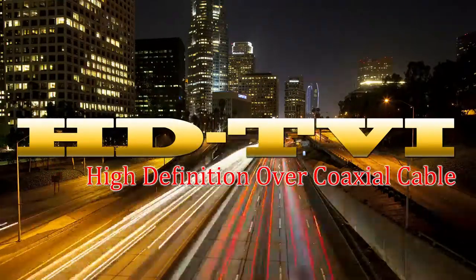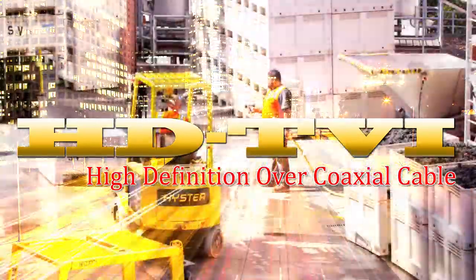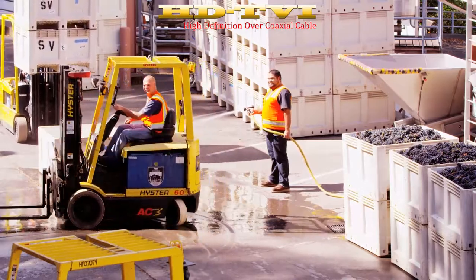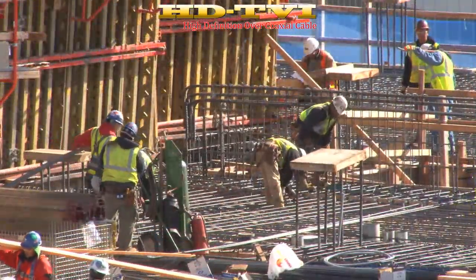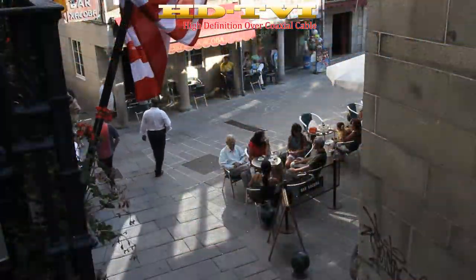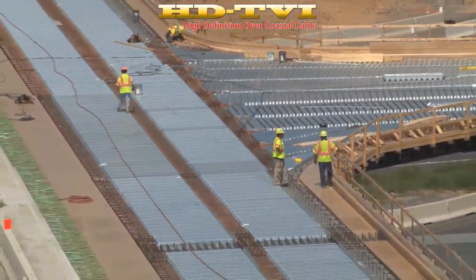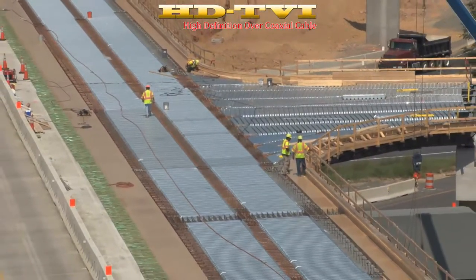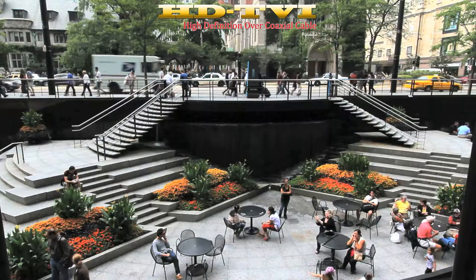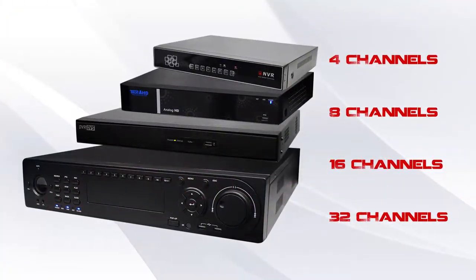HDTVI — High Definition over Coaxial Cable. HDTVI is a high-definition video quality over coaxial cable, also known as Siamese Cable. It transmits HD resolution of 720p and 1080p over coaxial cable without any delay or video interference. One of the main reasons why integrators and business owners are choosing HDTVI products is because of their flexibility to work with them.